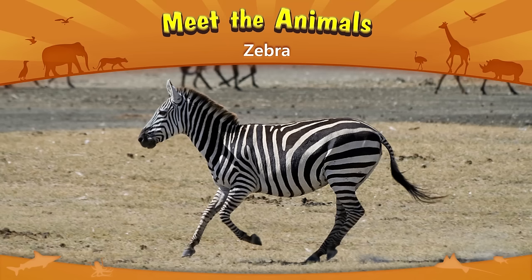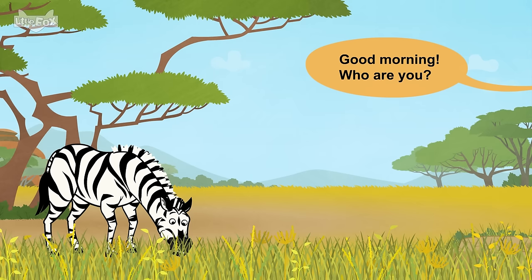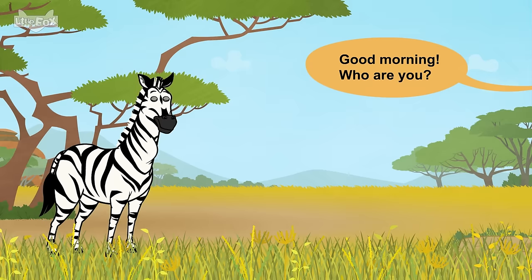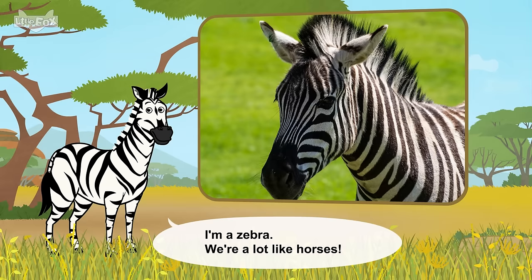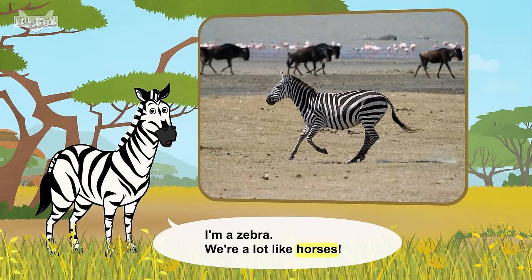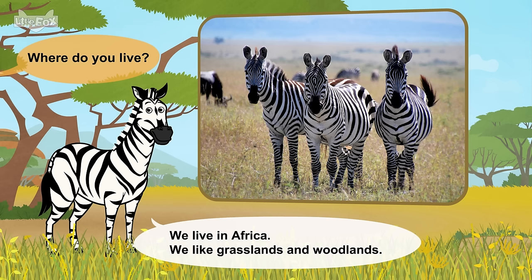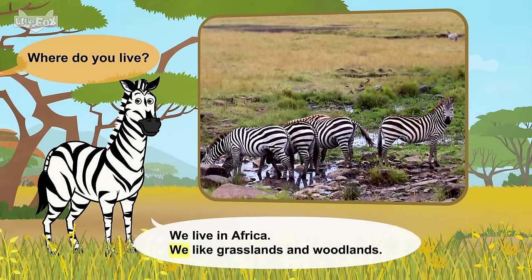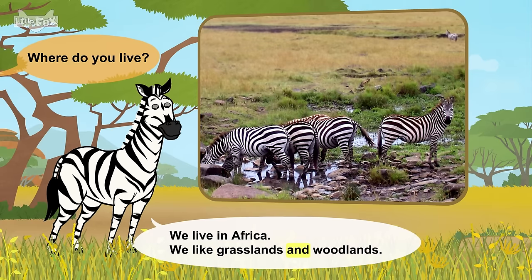Meet the animals! Zebra! Good morning! Who are you? I'm a zebra. We're a lot like horses. Where do you live? We live in Africa. We like grasslands and woodlands.